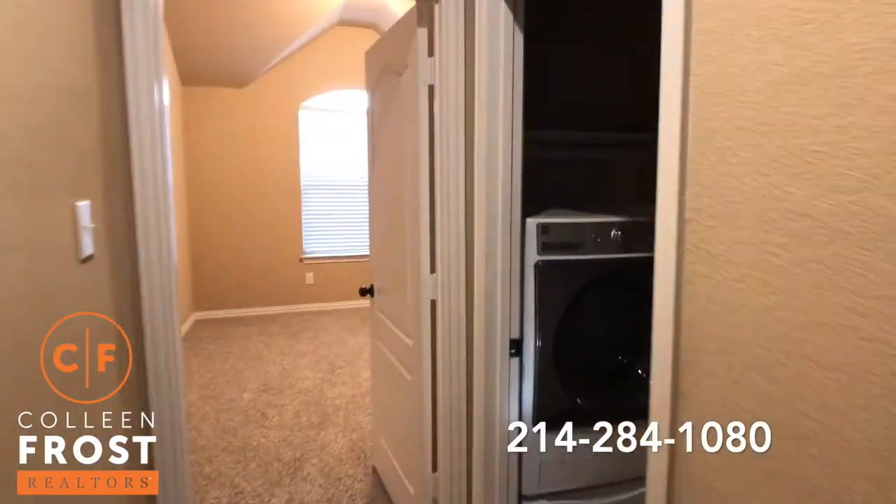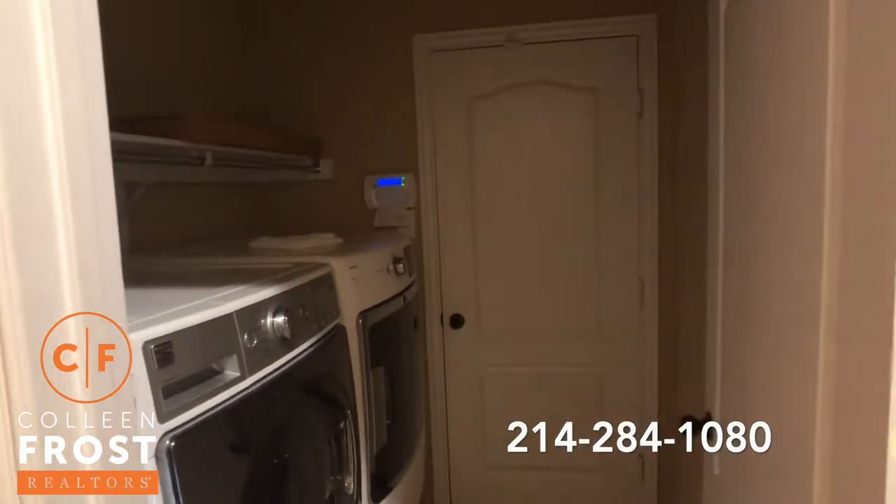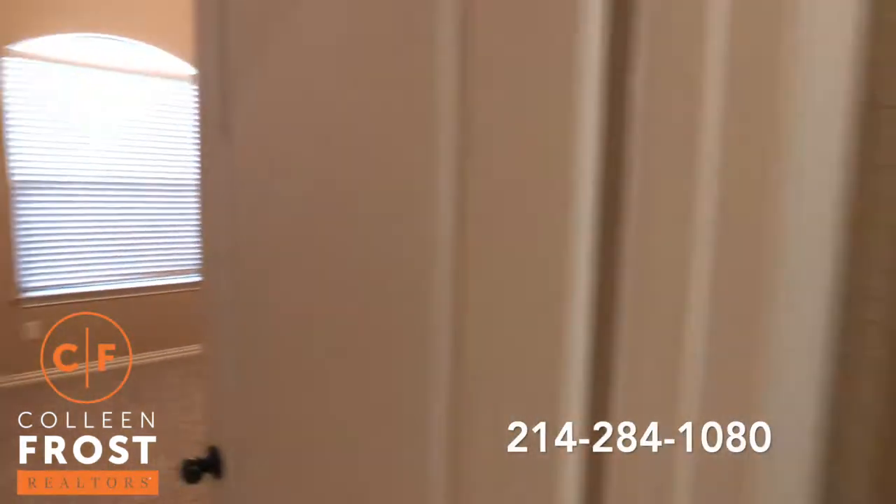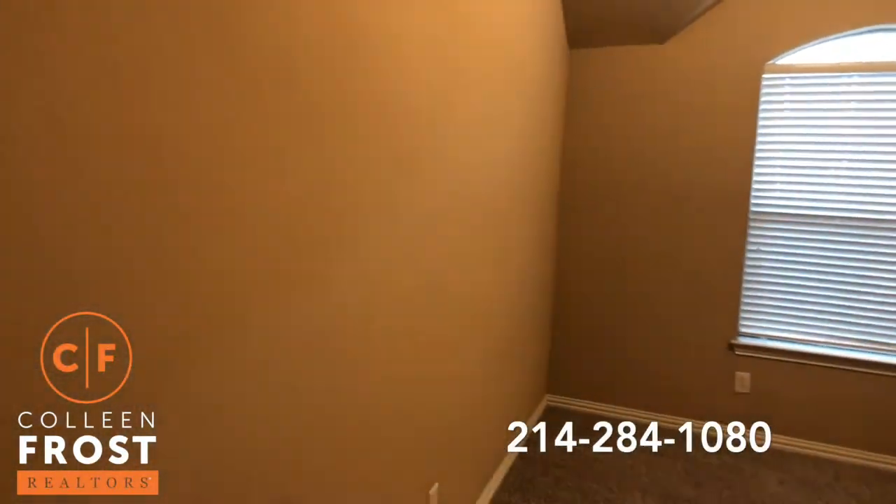Come down to the right, we do have the utility room that leads to the three-car garage. Here is our second secondary bedroom.